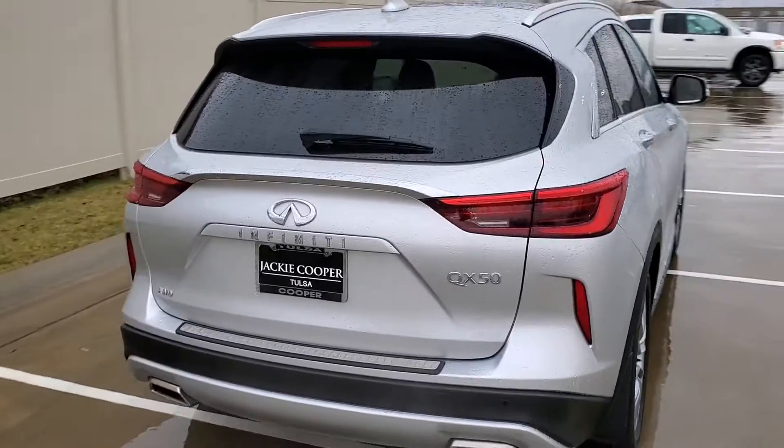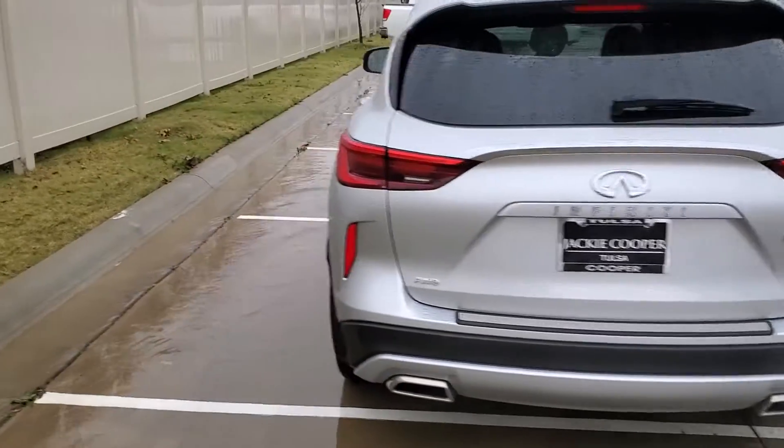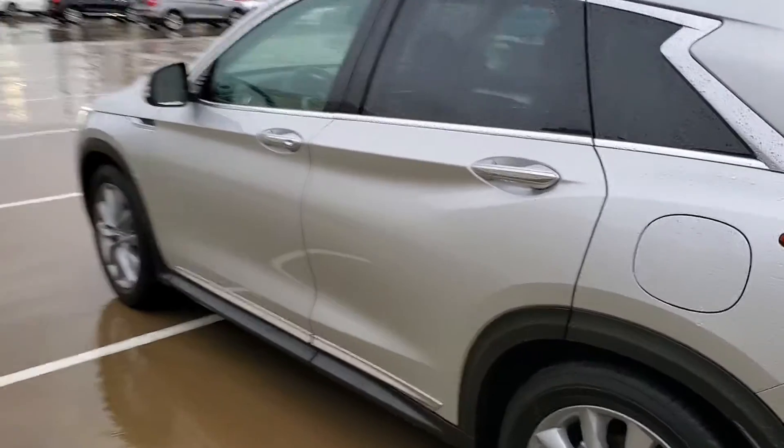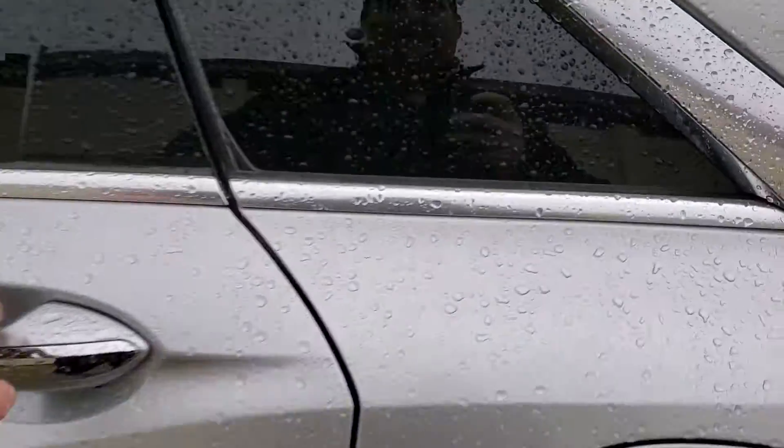It has been a well-maintained car. The body looks fantastic. Interior-wise, looks good.